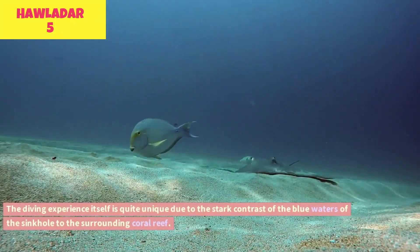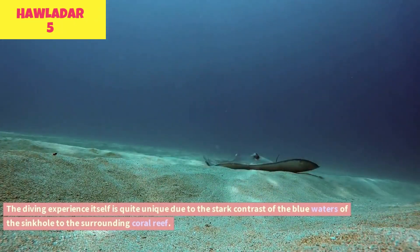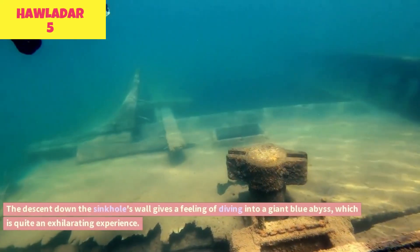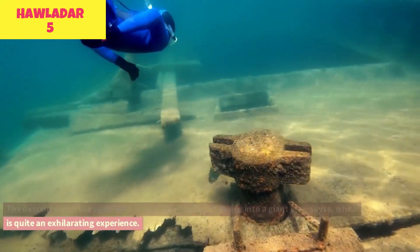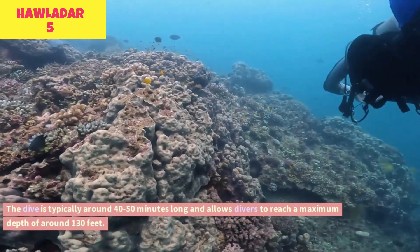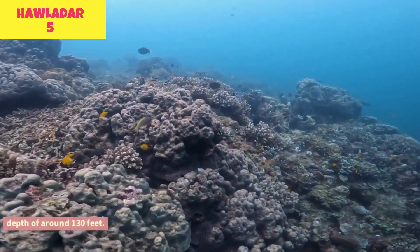The diving experience itself is quite unique due to the stark contrast of the blue waters of the sinkhole to the surrounding coral reef. The descent down the sinkhole's wall gives a feeling of diving into a giant blue abyss, which is quite an exhilarating experience. The dive is typically around 40 to 50 minutes long and allows divers to reach a maximum depth of around 130 feet.